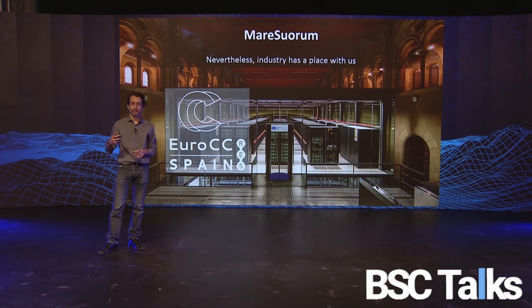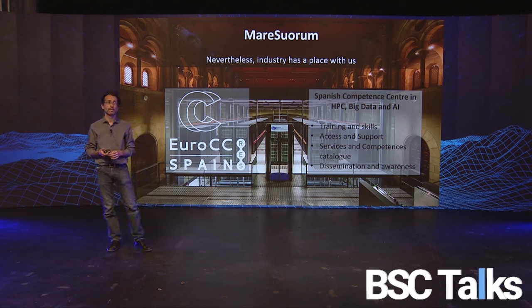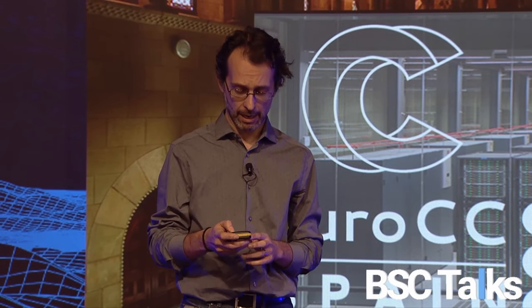Industry also has a place with us. We have the Spanish Competence Center in HPC, big data and artificial intelligence, where we provide training, skills, access support, services and competences. The objective is to bridge the gap and facilitate industry working and collaborating with us. So whenever you have an industry contact interested, come and ask for our help.